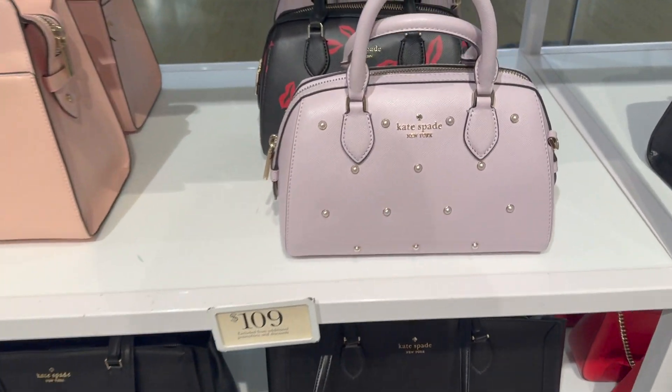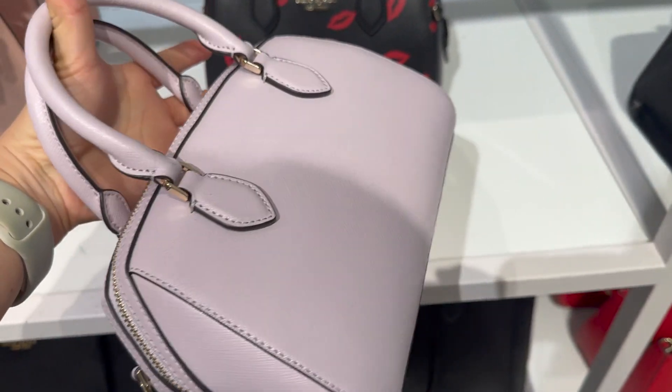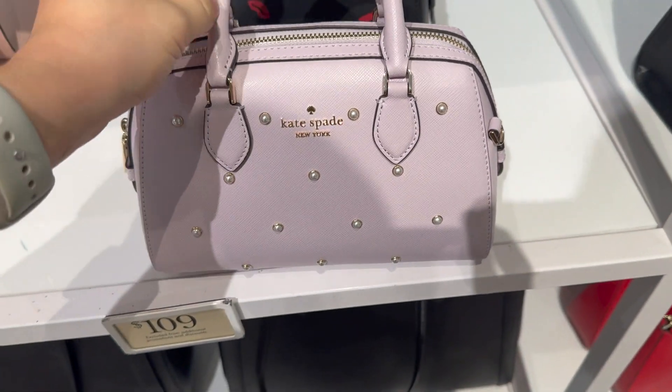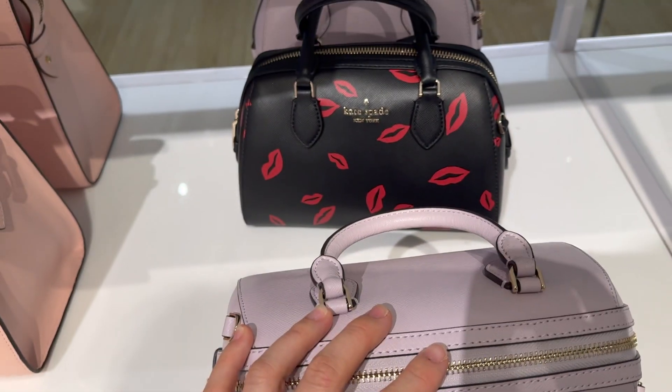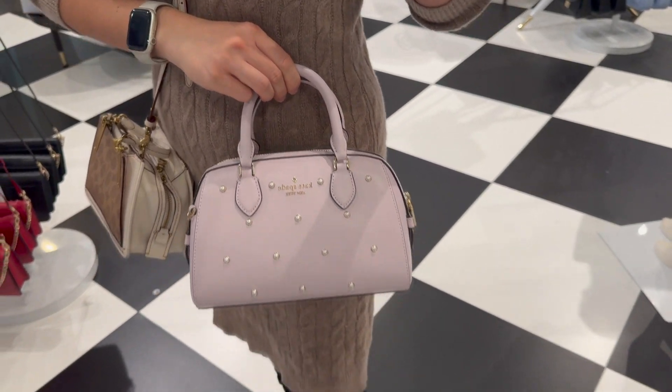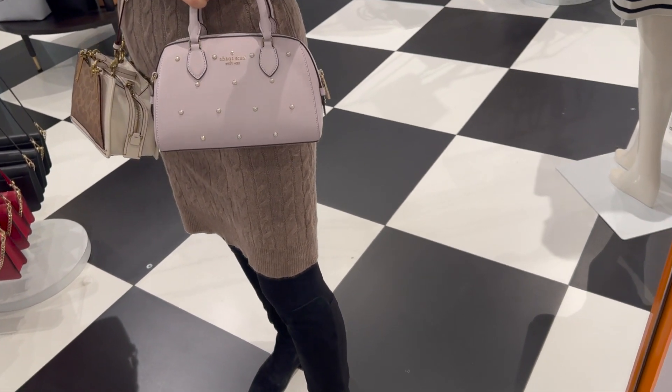This light purple pearl bag is pretty cute, let's check it out. The size is decent — it's a great match for any clothes, whether a dress or jeans.